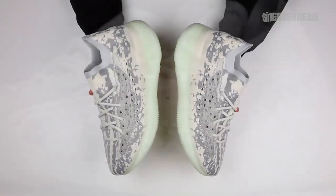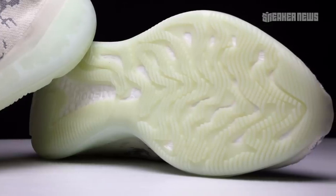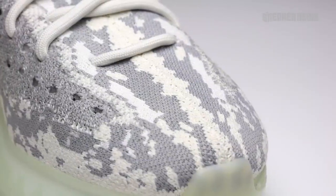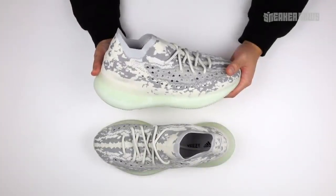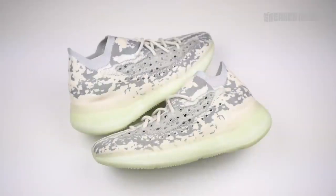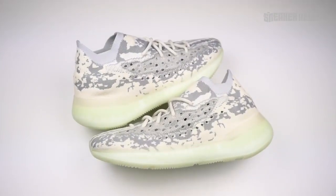After the massive success of the Yeezy 350 V2, Kanye West and Adidas are finally ready to drop a brand new sneaker. Let's take a closer look at the Yeezy Boost 380. What's going on guys? You're watching Sneaker News on YouTube and today we're taking a closer look at one of the most anticipated sneakers of 2019, the Yeezy Boost 380.